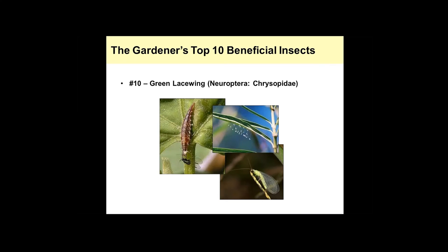At number 10 we have the Green Lacewing, sometimes known as the Common Lacewing. It's probably one of the more prevalent beneficial insects that we have in the landscape. We have the adult right here, and these are the eggs and the larvae. The eggs are usually going to be laid on the undersides of leaves on these tiny stalks. The purpose of that is to keep the eggs out of reach from other predators that may be in the environment.